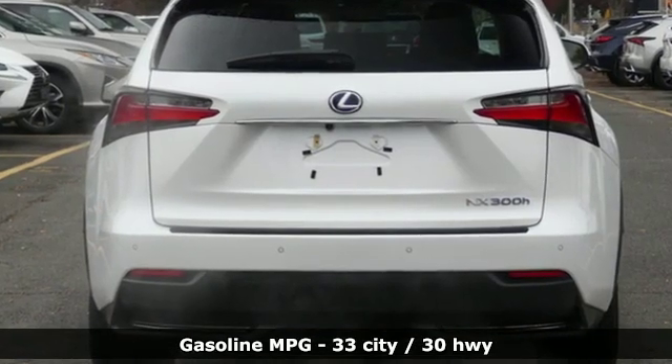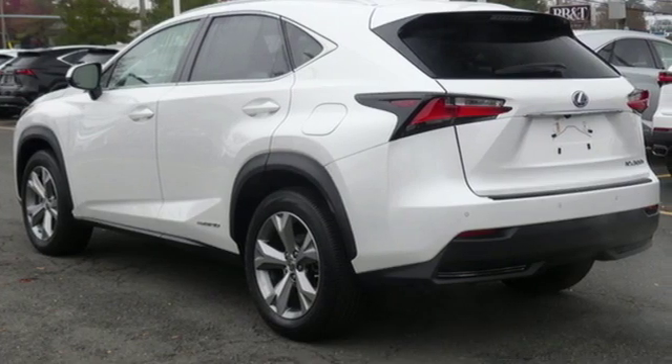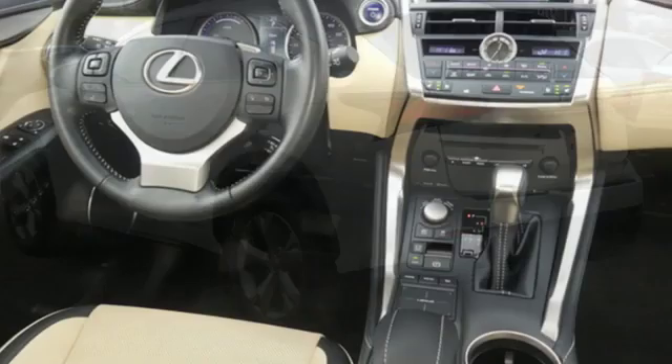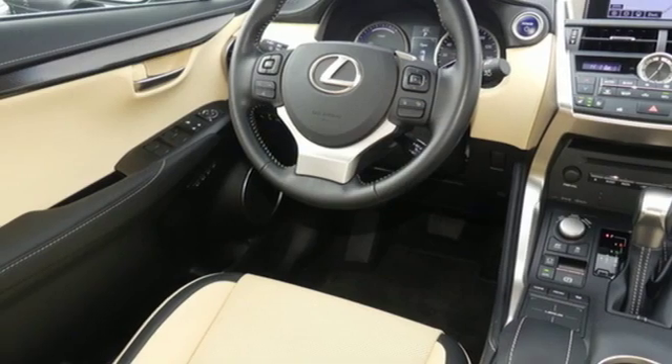It boasts an impressive list of features like these: inline four-cylinder engine, electronic shift on the fly, smart device navigation, doors and push-button start proximity key, dual-zone climate control.